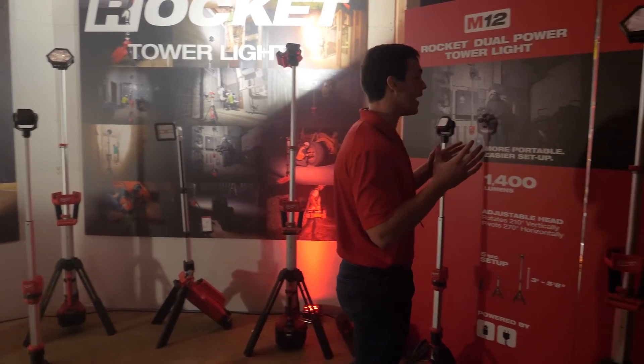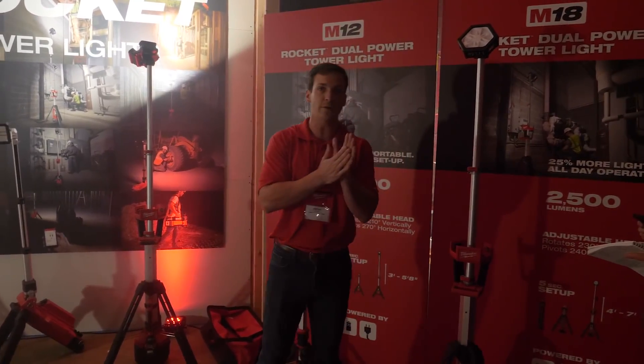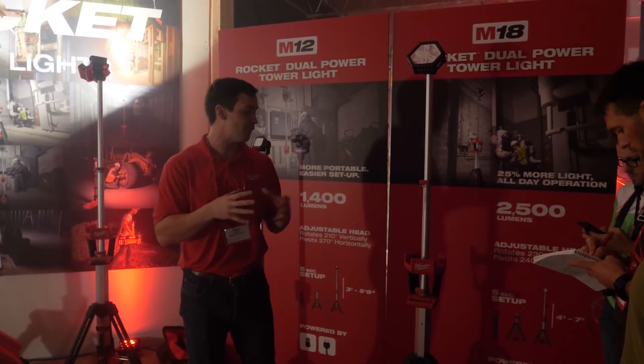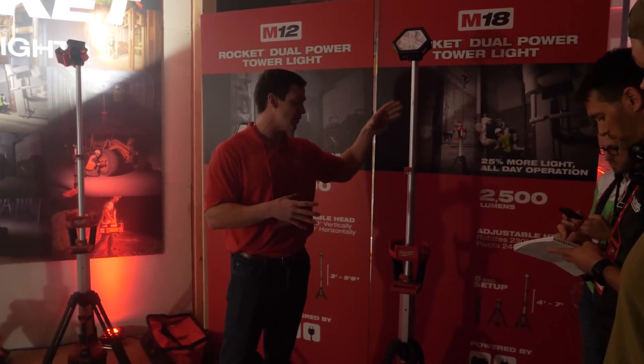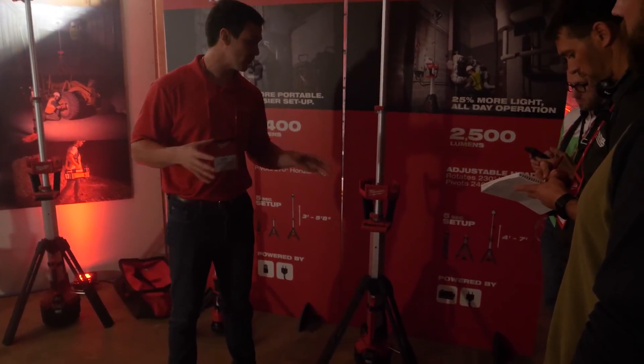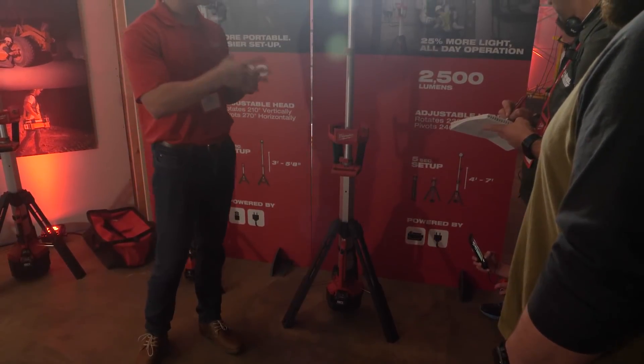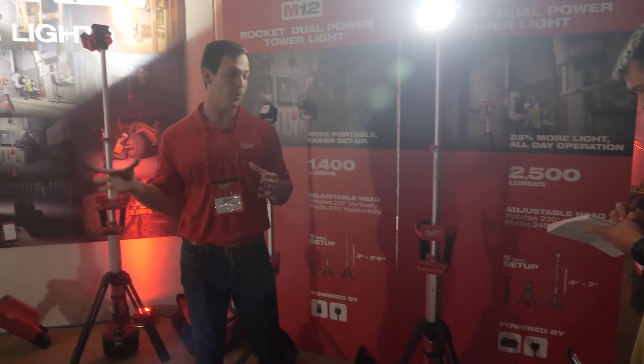So I'm excited to introduce the M18 Rocket Dual Power Tower Light. It has all the great functionality you've come to love with our Rocket tower lights — 5-second setup and 7-foot extension. But now we're giving users 25% more output at 2500 lumens so you can light up a much larger area, and you're still getting 4 hours of run time with the M18 5.0 battery.